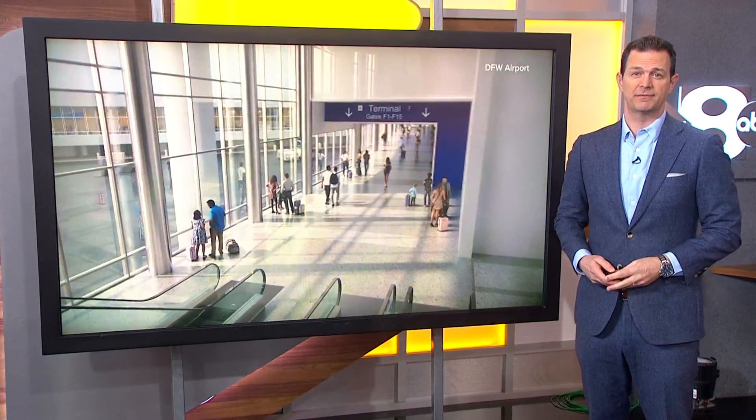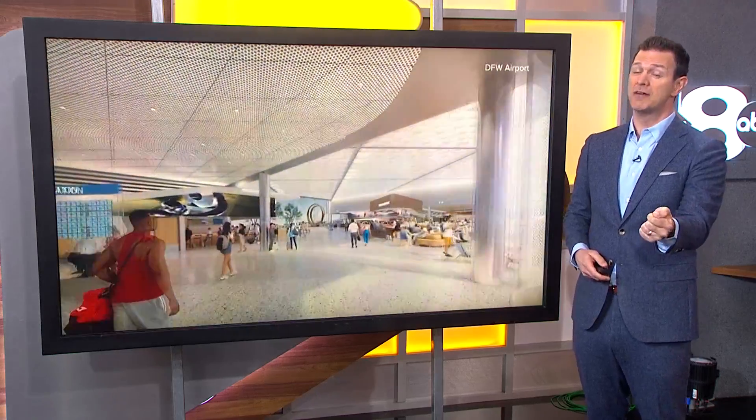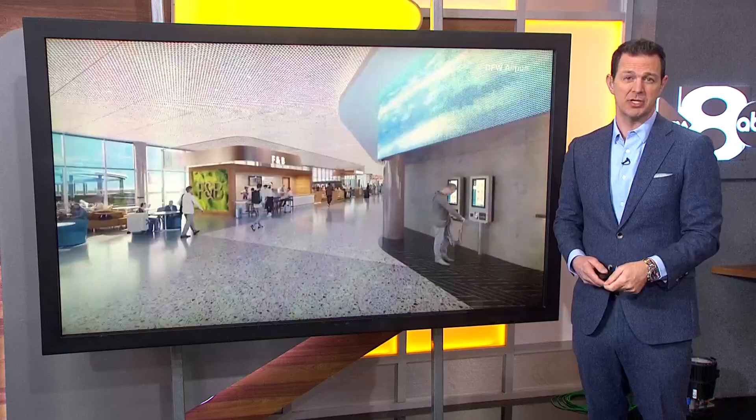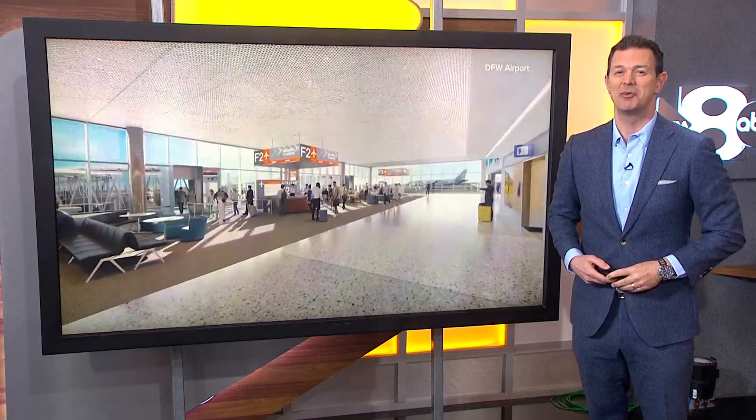DFW Airport is moving forward with plans for that new Terminal F. That's pretty exciting news for flyers, but maybe even more exciting news for scientists. Why were we playing John Williams' Jurassic Park music and talking about the airport? Chris Oddie explains in today's Daybreak Rewind.